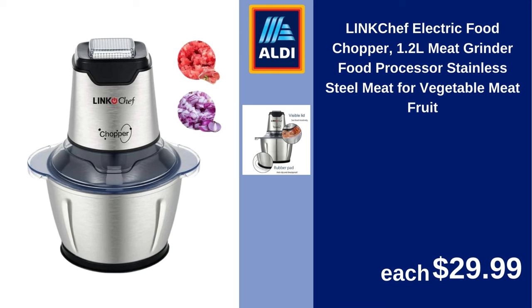Link Chef electric food chopper, 1.2L, meat grinder food processor, stainless steel for vegetable, meat, and fruit. $29.99.